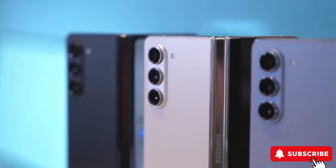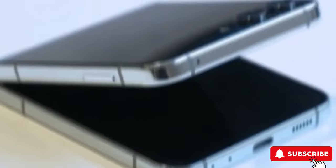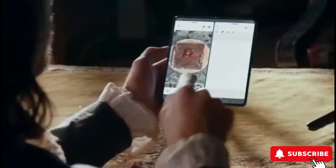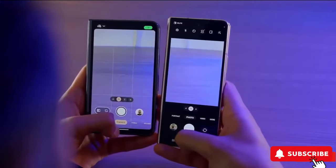Alongside the highly anticipated Galaxy Z Fold 6 and Galaxy Z Flip 6, there's talk of a new, more budget-friendly foldable joining the lineup. This juicy scoop comes from whispers in the tech world about a more affordable version of the Galaxy Z Fold 6, hinted at by a codename spotted in import-export databases.